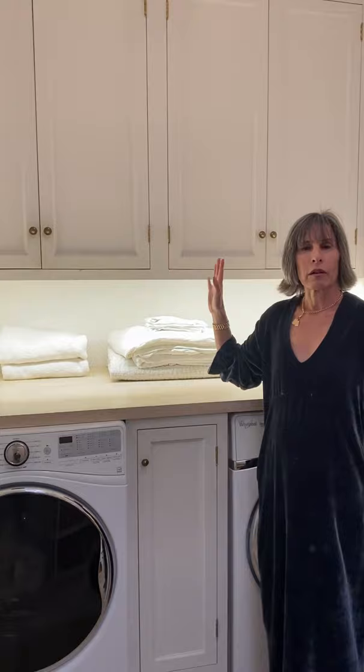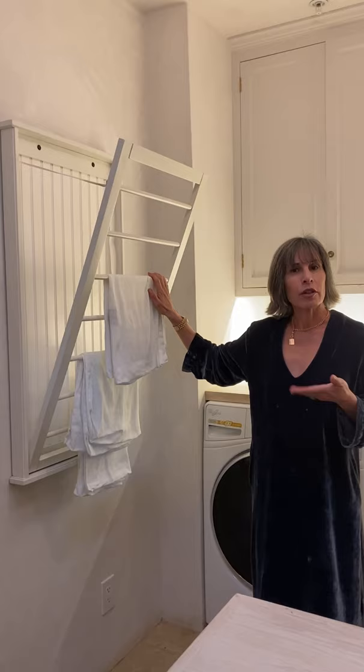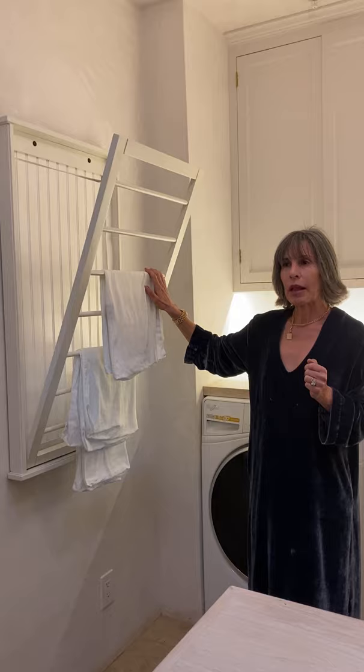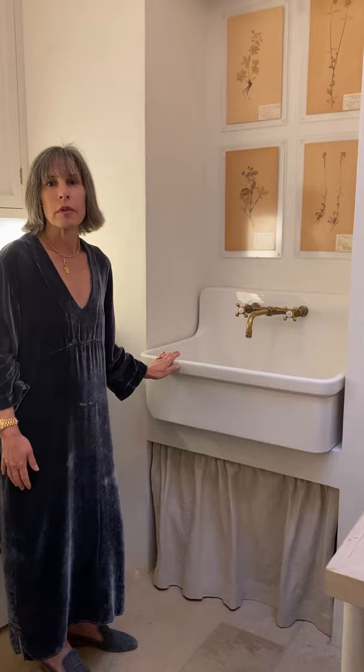We do a lot of hand washing so we have some dryers. These are from Ballard Design and we have two of those. We also have our laundry sink — this is the Guilford sink from Kohler and my faucet is from Barbara Wilson's in Unlacquered Brass.